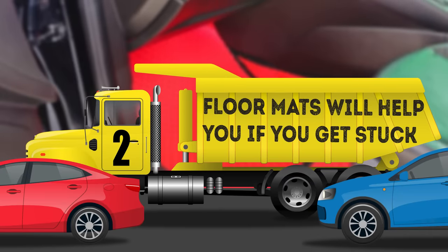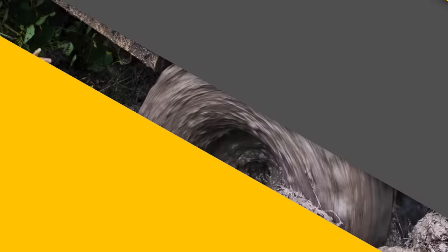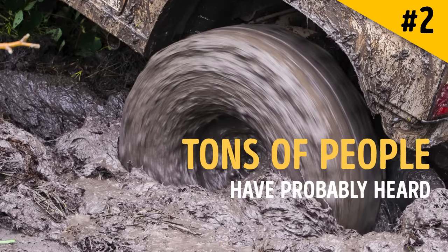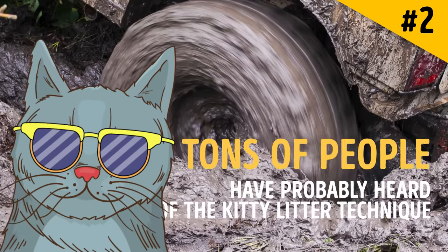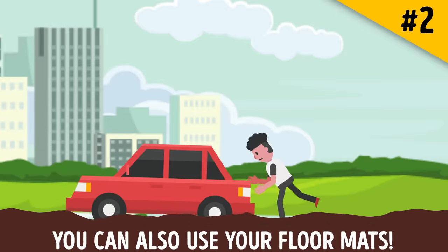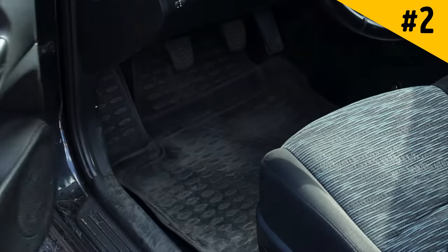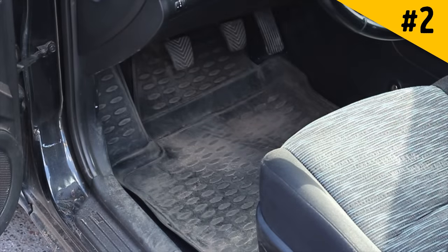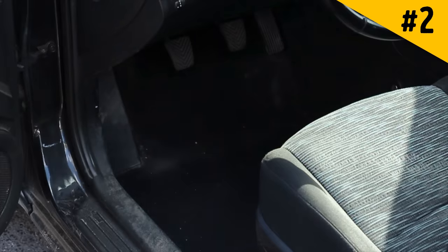Hack 2: Floor mats will help you if you get stuck. Many people have heard of the kitty litter technique for when you get stuck in the mud or snow, but not all of us think to keep cat litter in the car. In that case, you can also use your floor mats — just place them under the back wheels to increase traction. This method works just as well when it comes to getting your car unstuck.